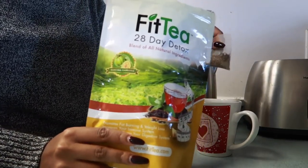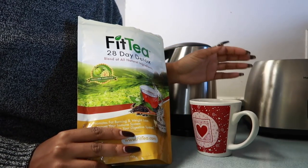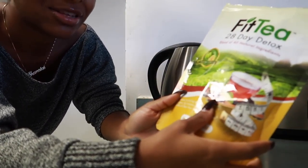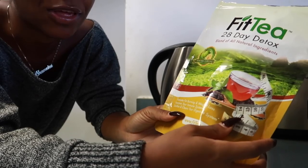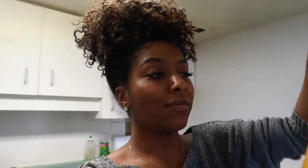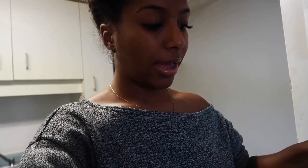You guys know I still do my Fit Tea — not sponsored but I still drink it here and there. It doesn't really have much flavor, it's more like herbs, but I still like it because I feel like it does help with bloating and I've been bloating so much.